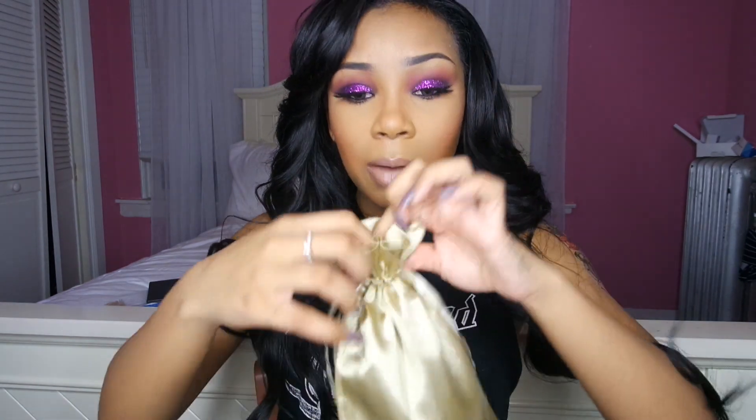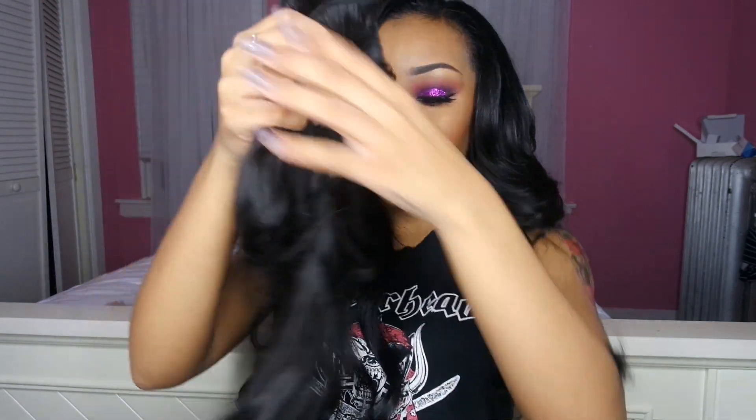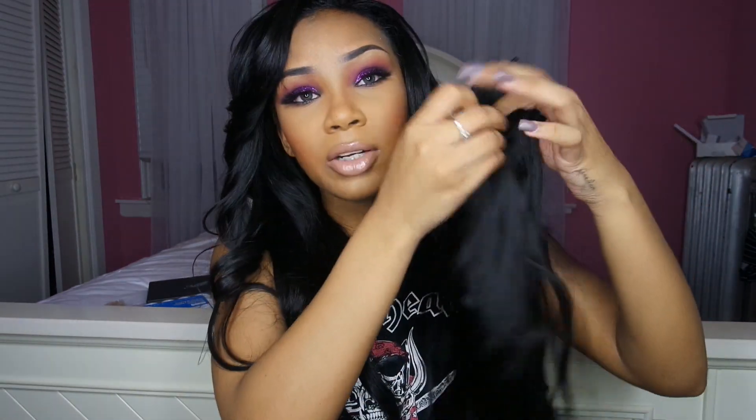It comes in this little silk gold bag, really cute. It's very healthy — this is virgin hair, Brazilian straight virgin hair. This is what the hair looks like; it's kind of tangled because of me, but this is the bundle I had left over.